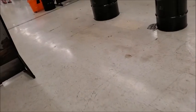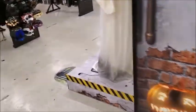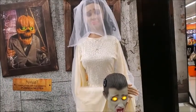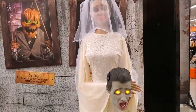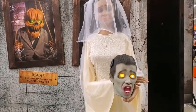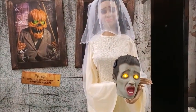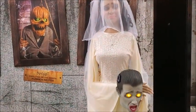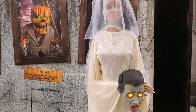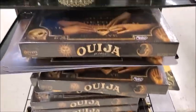I guess she's sad that her husband is a ghoul or a zombie. Too bad, lady. There's a lot of Ouija boards.